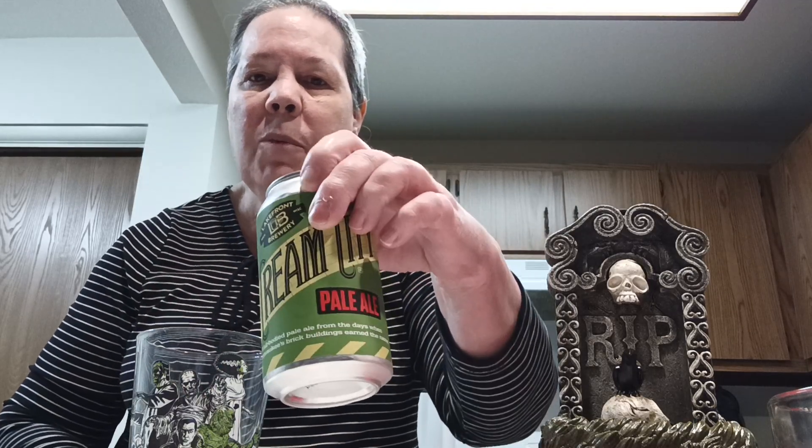Hello, everyone. Welcome back. Yes, I'm wearing the same shirt. We're going to do a beer review while we're at it. We're going to do another one from Lakefront Brewery. This is Cream City Pale Ale.